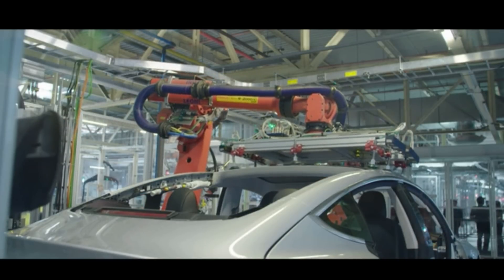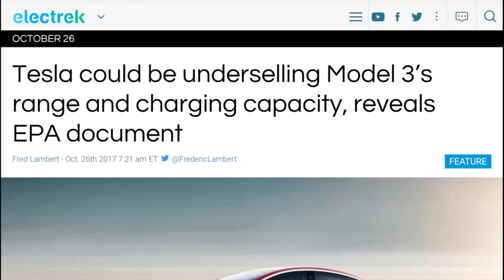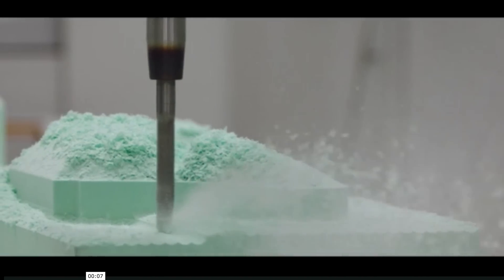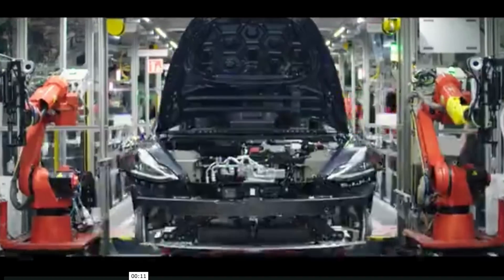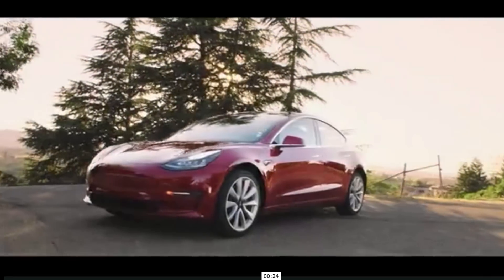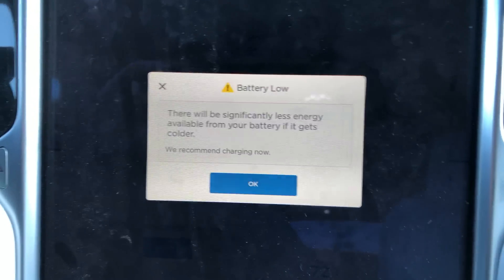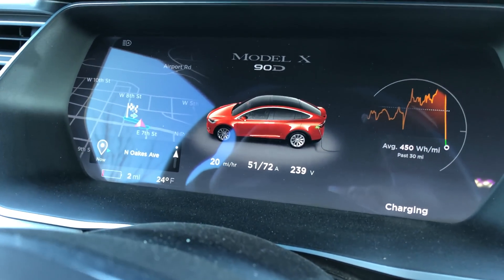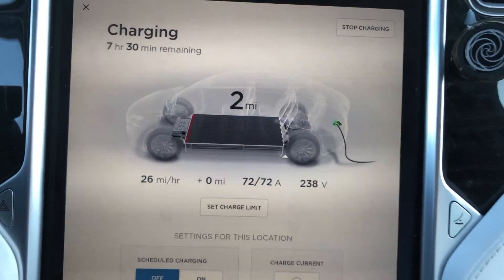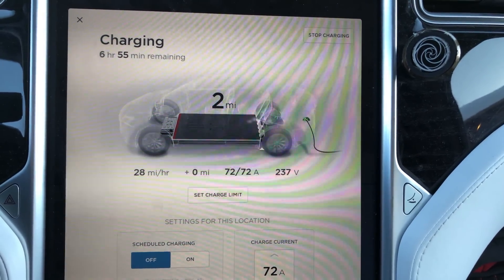Tesla is underselling the Model 3 range because they simply can't make enough of them. The EPA was getting a range of 334 miles on the Model 3, but Tesla asked them to rate it at 310 because that's more realistic and they don't want it to be greater than the more expensive vehicles. They do that already with the 100D models. For example, I rolled into Red Lodge, Montana with one mile of range left, and luckily the last two miles I needed were downhill, so I arrived with two miles. I always add about 20% on top of EPA rated range just for other factors you can encounter during a trip.